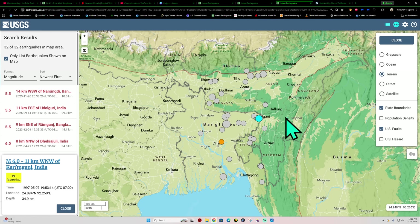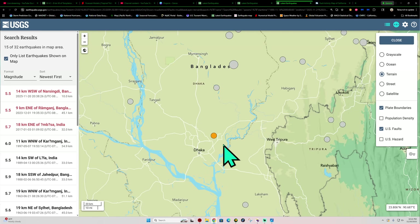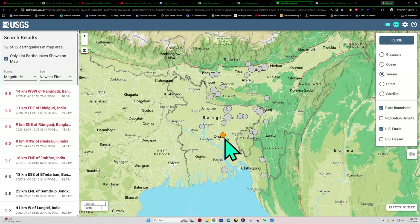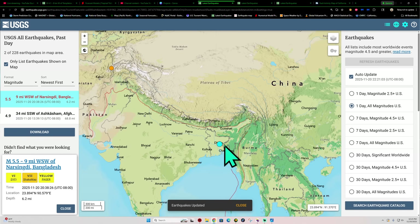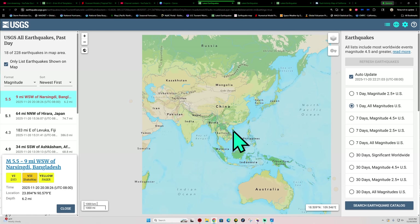Of course the closer you get to the fault systems and the plate boundaries, the bigger the earthquakes can be. This is kind of an absent zone in terms of 5.5 and above. There are some smaller quakes out here but historically speaking, large events can occur out there, so I do have to watch those areas that have been quiet for so long.